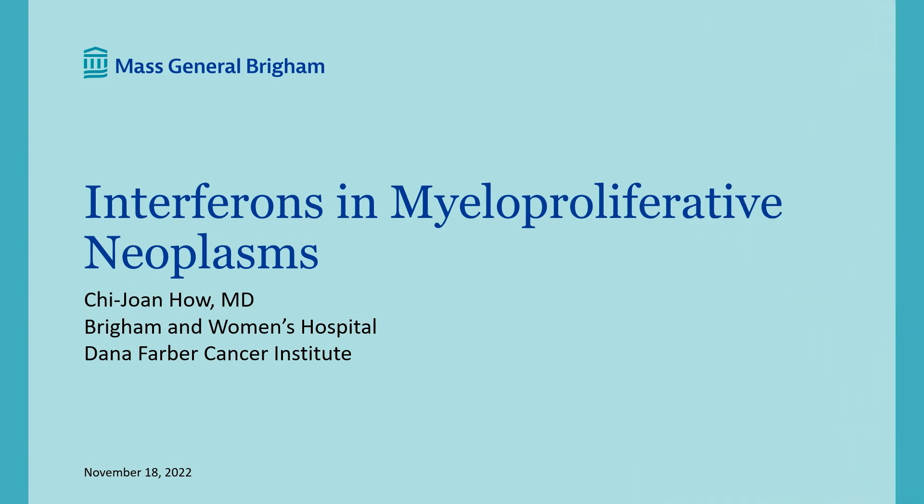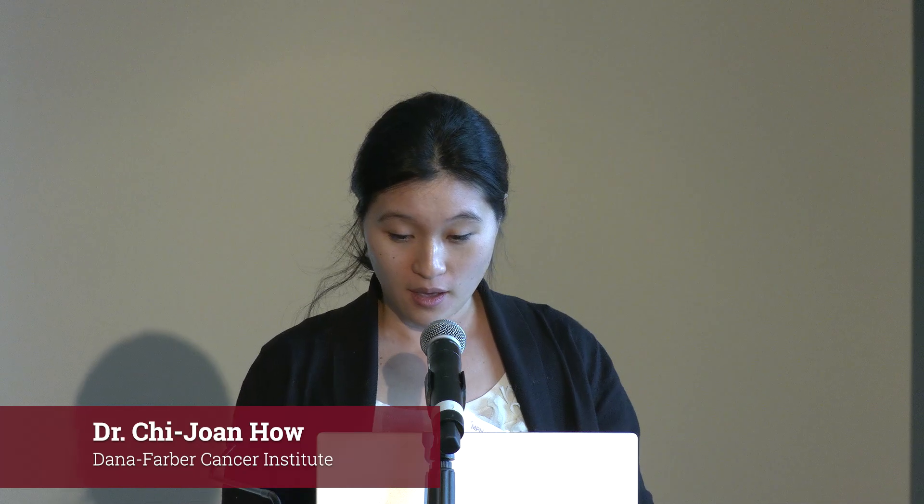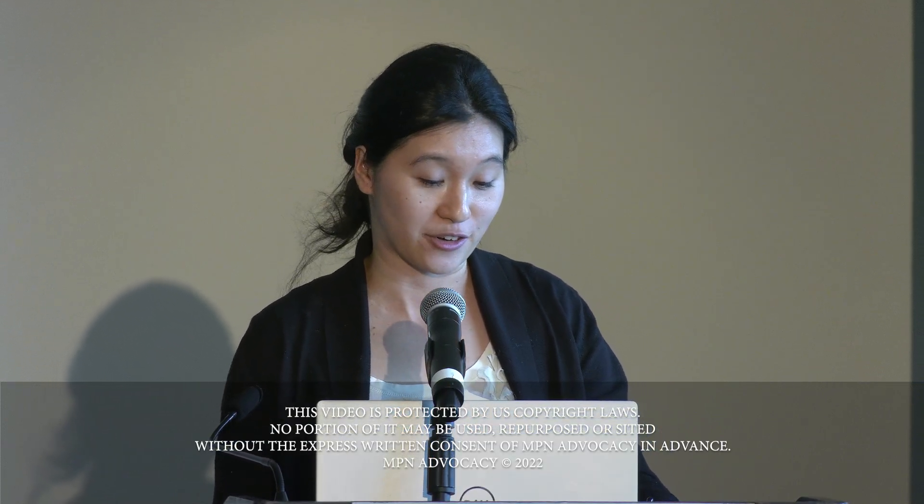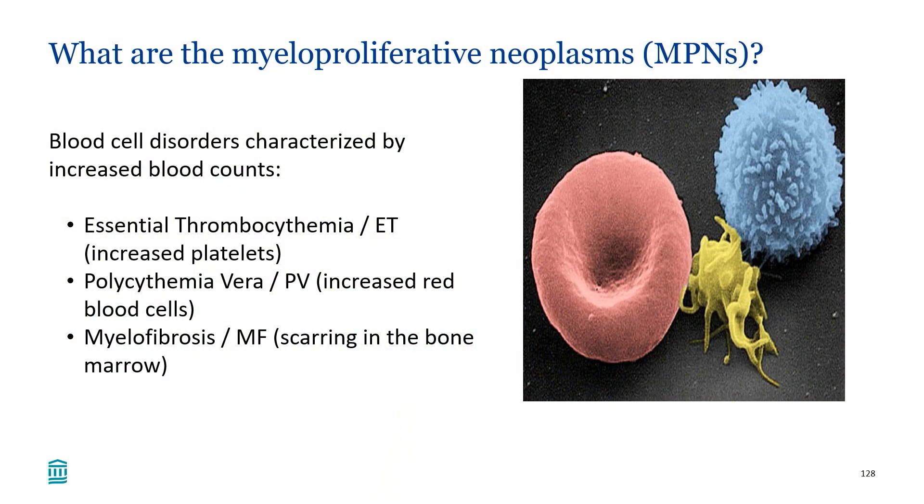Thank you for the opportunity to speak today. I'll be talking about interferons in myeloproliferative neoplasms. MPNs are blood cell disorders characterized by increased blood counts: essential thrombocythemia with increased platelets, polycythemia vera with increased red cells, and myelofibrosis characterized by scarring in the bone marrow. Interferons are used more in ET and PV, so the rest of the talk will focus on that context.